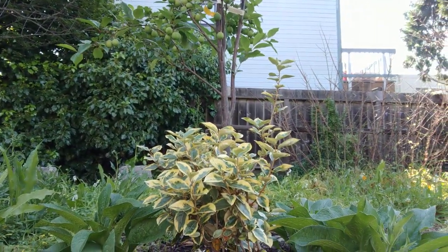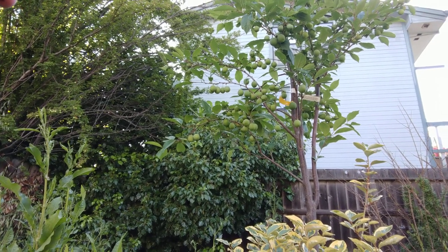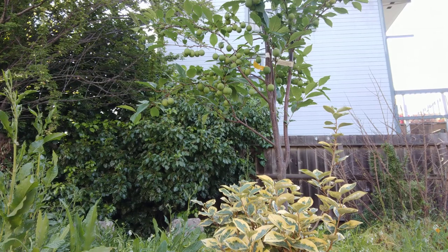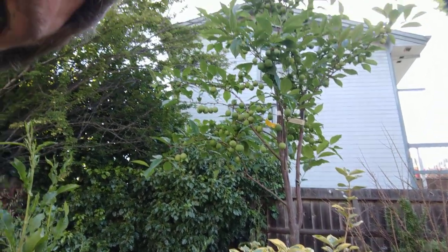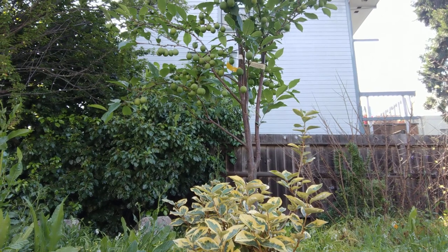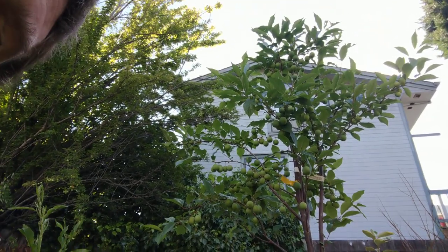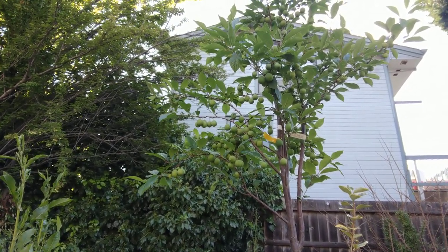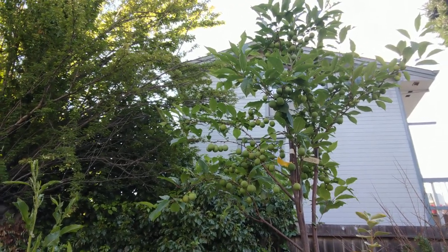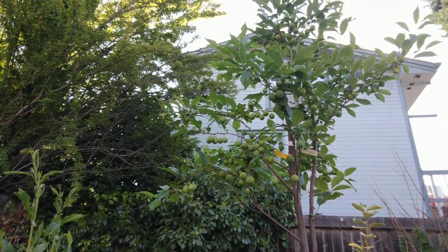It didn't do so well at first — it kind of lost all its leaves, so I thought it was going to die. But it was fall and it was time to lose its leaves anyway, so I just watered it a lot and it came back in the spring. Now it's producing these amazing, heavily laden pluots. The fresh leaves were being eaten by aphids early in the spring, but I got some ladybugs to come eat the aphids, left it alone for a month, and came back and it was just doing great.